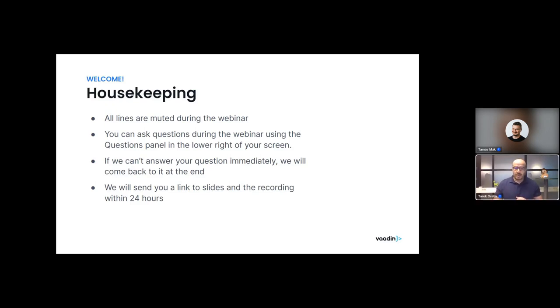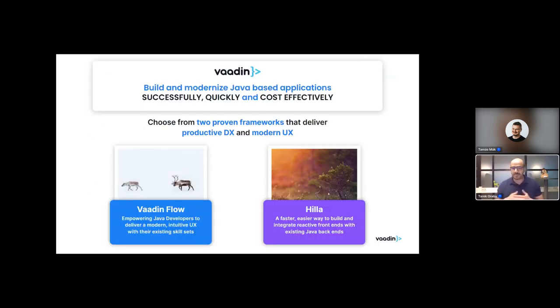Vaadin is a company with a mission to help build and modernize Java-based applications — enabling teams and companies to do so successfully, quickly, and cost-effectively. Vaadin offers two frameworks: Vaadin Flow and Hilla. Both provide a great developer experience, ready-to-use UI components, and automatic front-end/back-end communication. Vaadin Flow lets Java developers build their entire web UI purely in Java without touching JavaScript or HTML, whereas Hilla is for teams using TypeScript on the front end integrated with a Java backend.